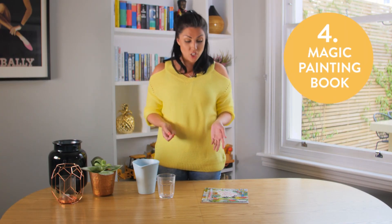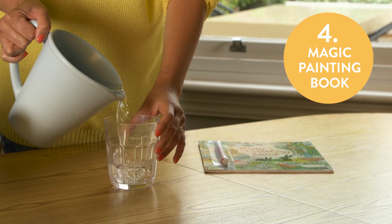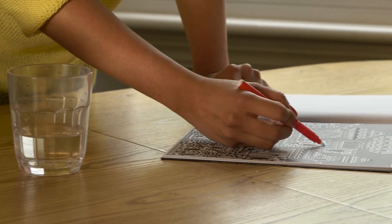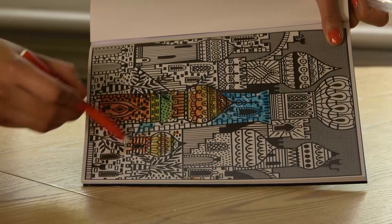Another holiday hack you can use on a plane is the magic painting book. What you do is put the pen into a glass of water, then draw on the paper and it brings out all the colours. It saves you taking all the other felt tip pens, the possibility of losing lids, or getting felt tip on your clothes. It's that simple.